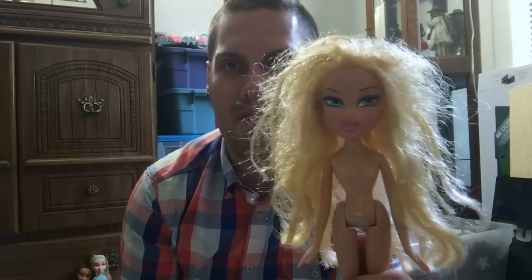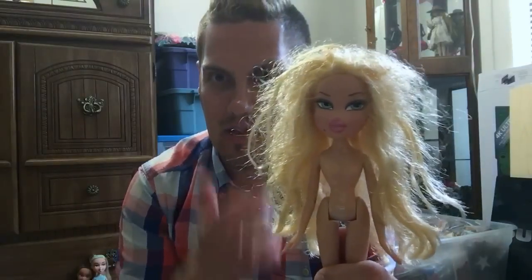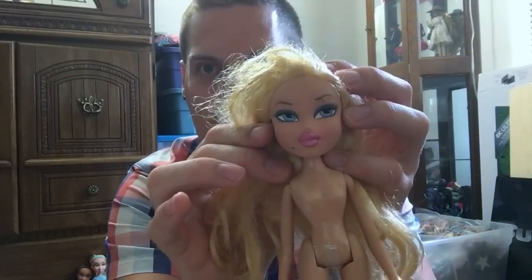This one I actually have no idea who it is. If someone could verify this for me — it's not Pampered Pets Chloe — I actually have no idea who this is, not off the top of my head. So if someone could tell me, that'd be great. She's quite scuffed up, as you can see. Got another fun Avery Moxie girl.